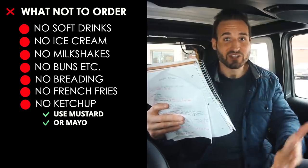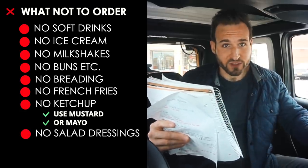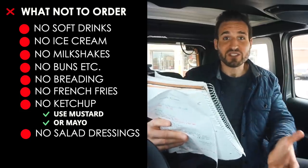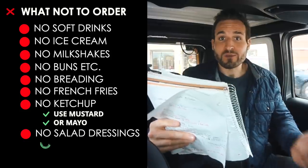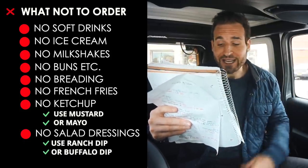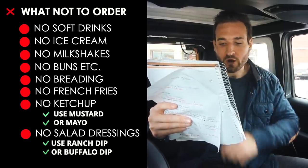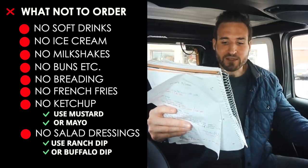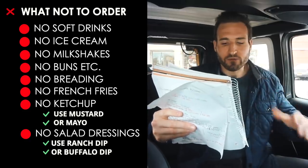That brings us to the salads and salad dressings here at McDonald's. The salad dressings are really awful — they are filled with carbs. Instead, make your own salad dressing with the dipping sauces. One of my favorites is the creamy ranch dipping sauce, just one carb per packet, or the spicy buffalo dipping sauce, also just one carb. You can mix the two together to make a dressing and add your burger to a side salad.